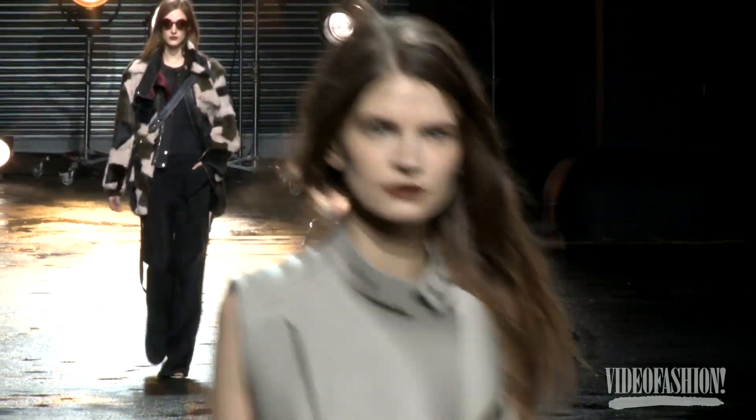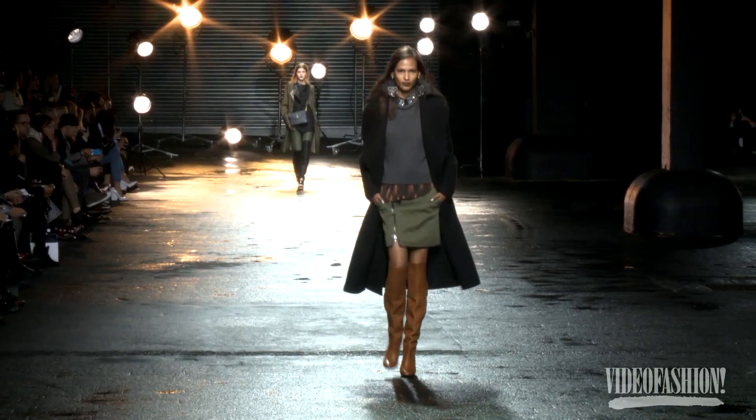Phillip Lim is another one of those designers who just makes great pieces. There were just a million things in there that could fit into your wardrobe, and I feel like he really touched on a lot of the trends that we're starting to see this season.